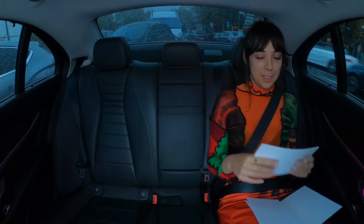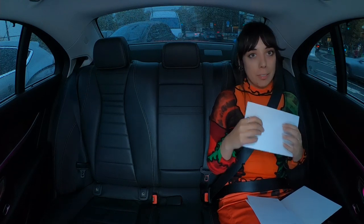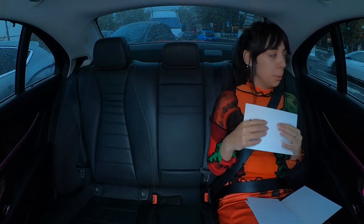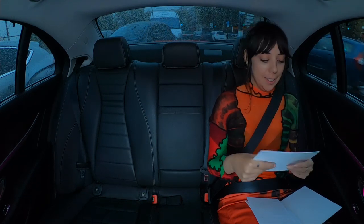Hi all, welcome to Showstudio's video review series. I'm Showstudio fashion editor Georgina Evans. I'm pulling away from the Valentino Spring Summer 20 show. It's rather miserable here in Paris, but not miserable is the wonderful Valentino.